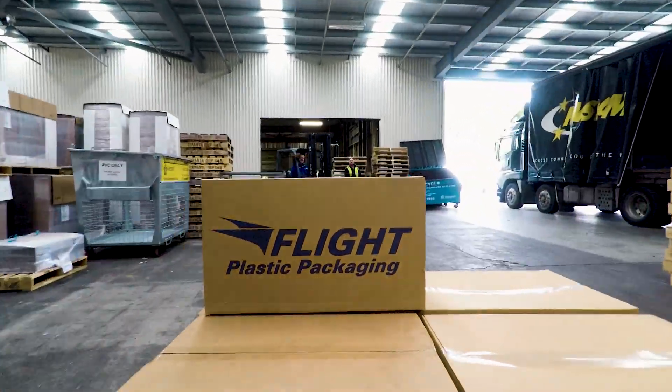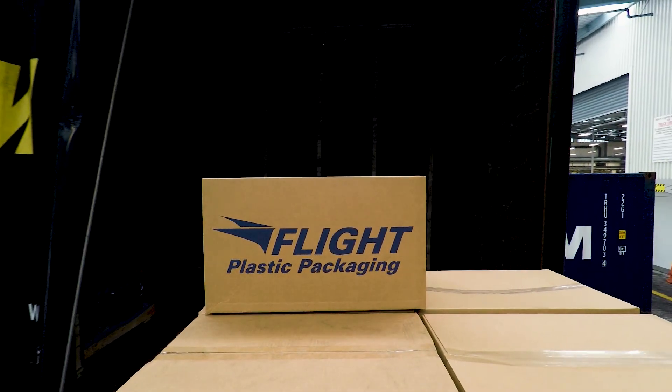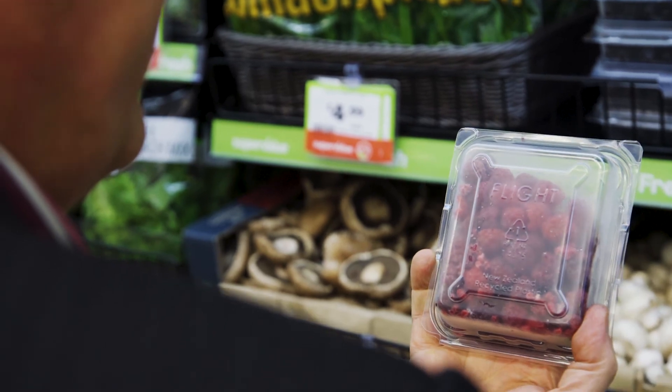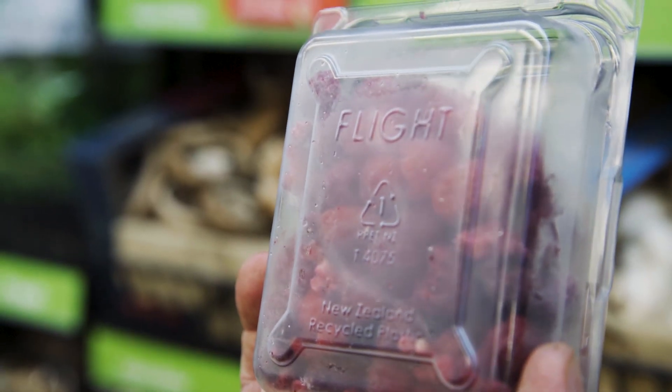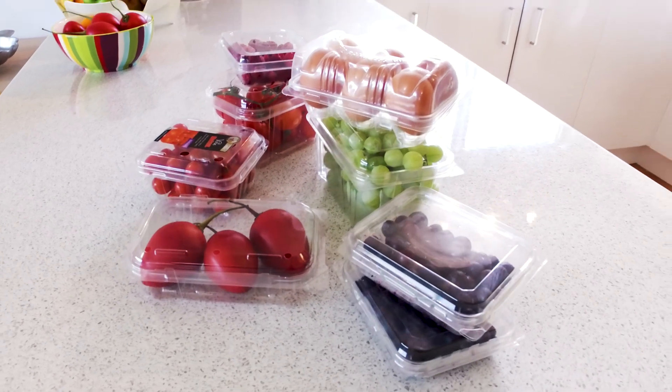The containers are shipped to some of New Zealand's most iconic brands, being filled with fruit, biscuits, salads, meat or poultry. Every PET bottle or container recycled at Flight is given a new life, saving the import of materials and reducing waste to landfill.